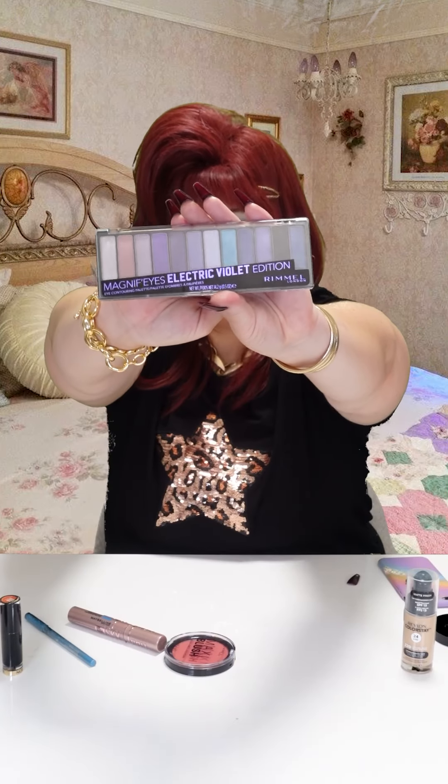A lot of people do an eye primer — no, I just go straight in. This is Magnific Eyes Electric Violet Edition Rimmel London. Some people have their own brushes, but I just take the brush that's in there. What's wrong with it? Nothing. I'm just going to go straight on. I have done a few formal makeups — didn't get a lot of return clientele.